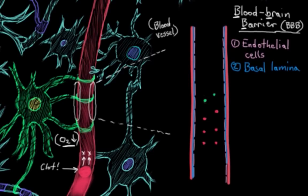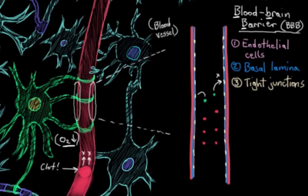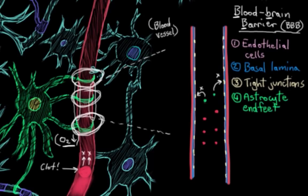Then there are tight junctions — let me draw some of these in here. These are little connector proteins that really tightly seal up any space between our endothelial cells, and that further restricts any unwanted molecules from getting into the CNS, preventing them from slipping between the endothelial cells. The last component are the astrocyte processes — these astrocyte end feet. They don't have too much of a structural role, but they provide nourishment to the endothelial cells and help maintain the blood-brain barrier.